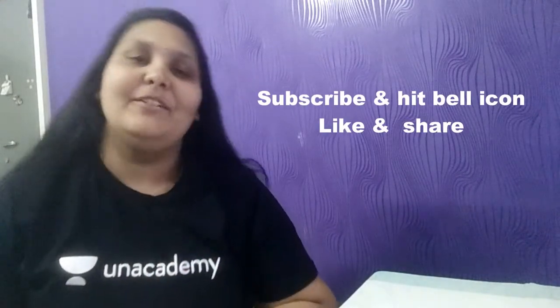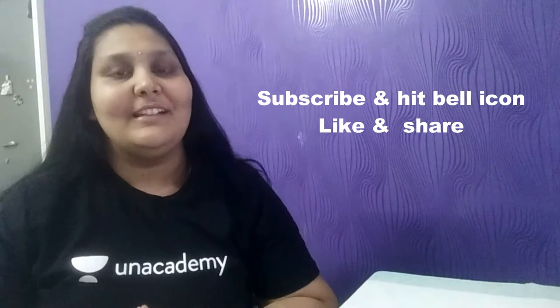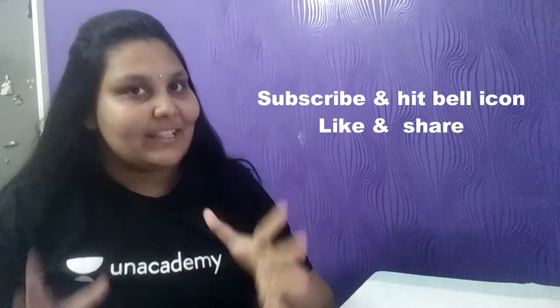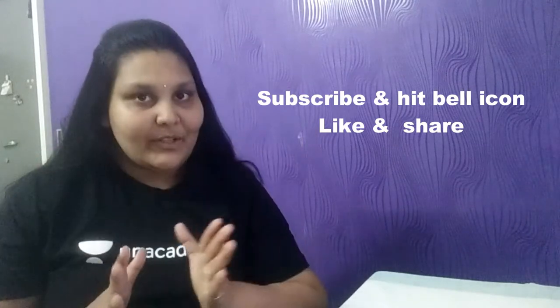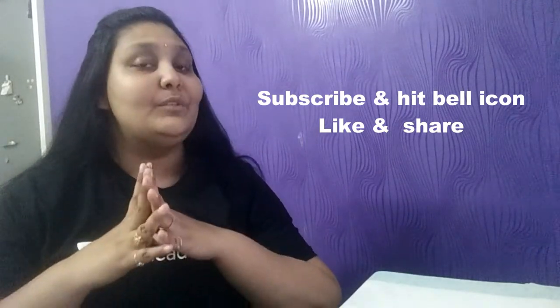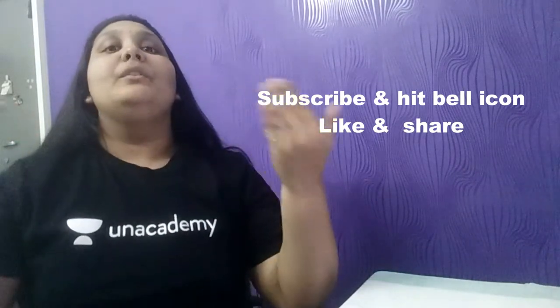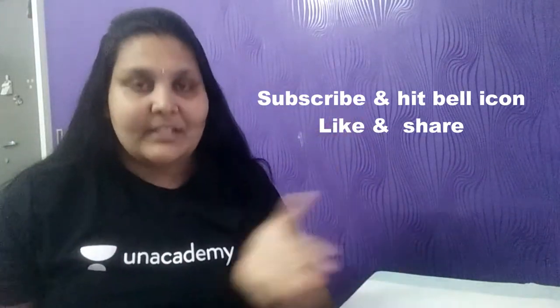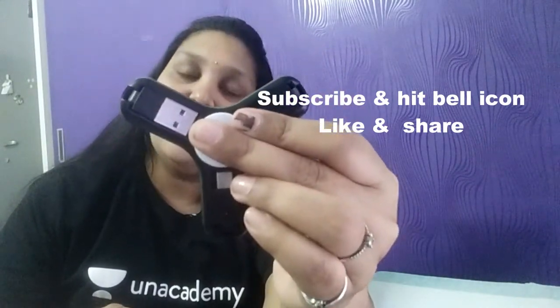Hi friends, welcome back to Best Way to Study. I have brought an exciting giveaway offer to all of you students. Most of you have been really waiting and excited for a giveaway contest — finally, here it is! First, I'm going to tell you what gift I'm going to give to the winners of the giveaway contest.